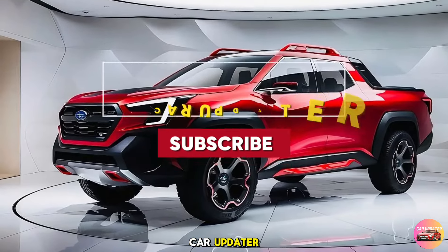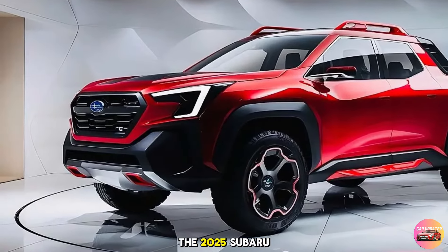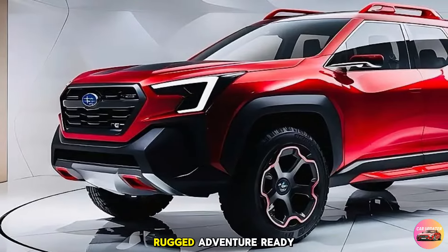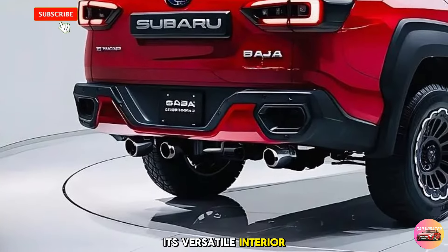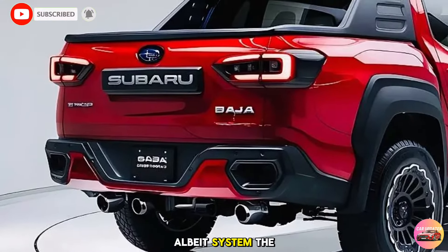Hey everyone, welcome back to the Car Updater. Today we're diving into a long-awaited return: the 2025 Subaru Baja pickup. If you're a fan of Subaru's rugged, adventure-ready vehicles, you're going to want to stick around for this one. From its bold exterior design to its versatile interior and performance that blends capability with Subaru's signature AWD system, the new Baja is here to make a statement.